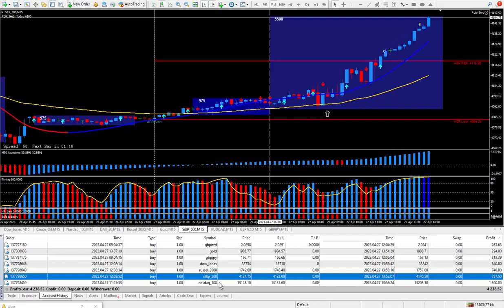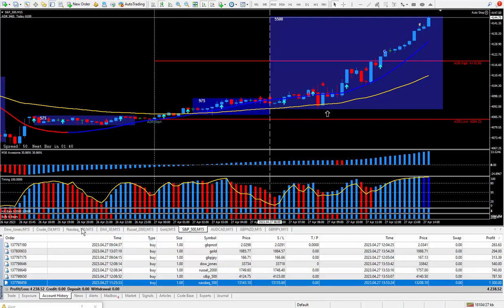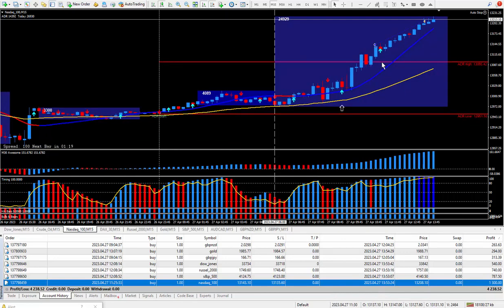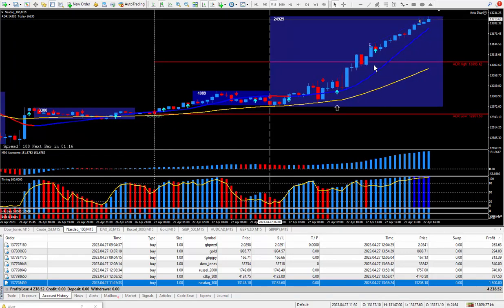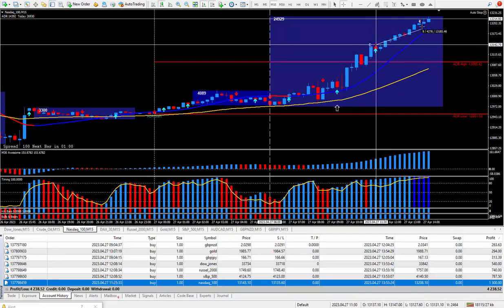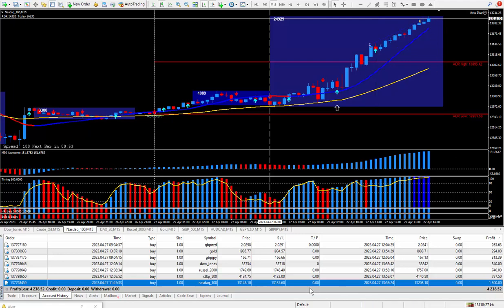Moving on to the next trade, which is the NASDAQ. This one also looking great - a great example of a great way to trade. It was a no-brainer to buy; the daily trade plan, everything was screaming to buy. There's your buy signal, another buy signal right here. This one pays $20 on each tick, so I divided the money by 20. Calculator says 65 ticks. There it is - 65 ticks, and that ended up paying out $1,300.